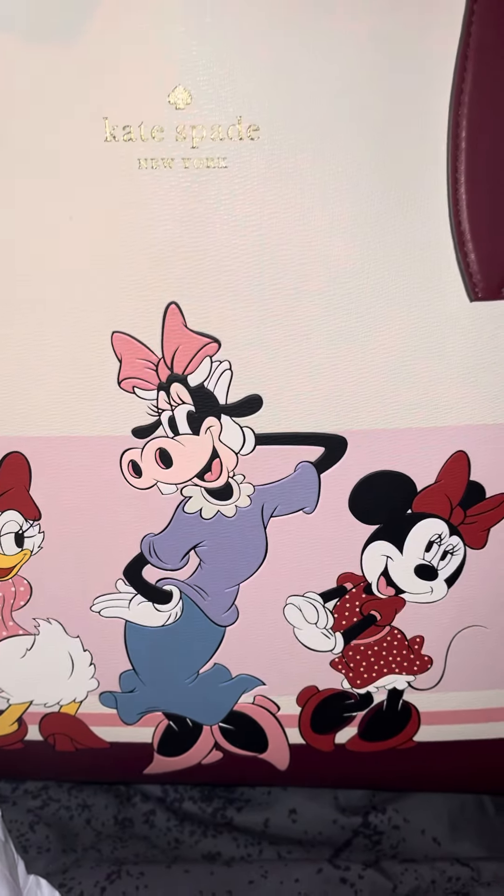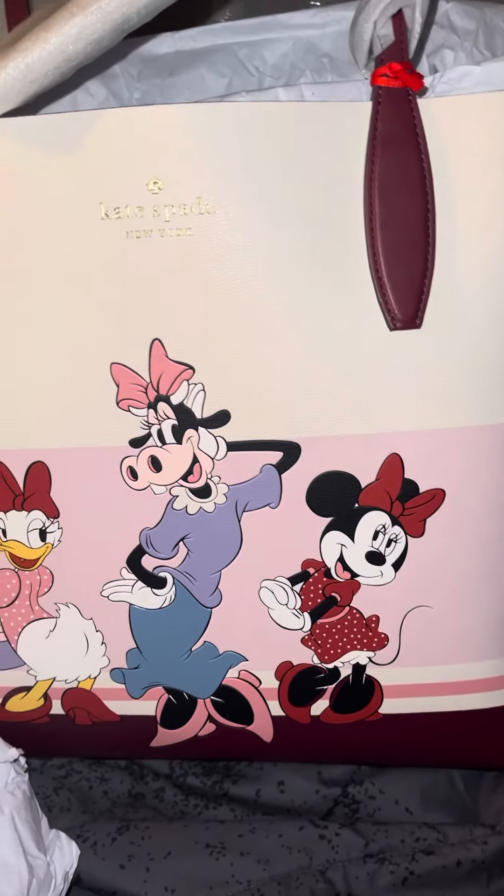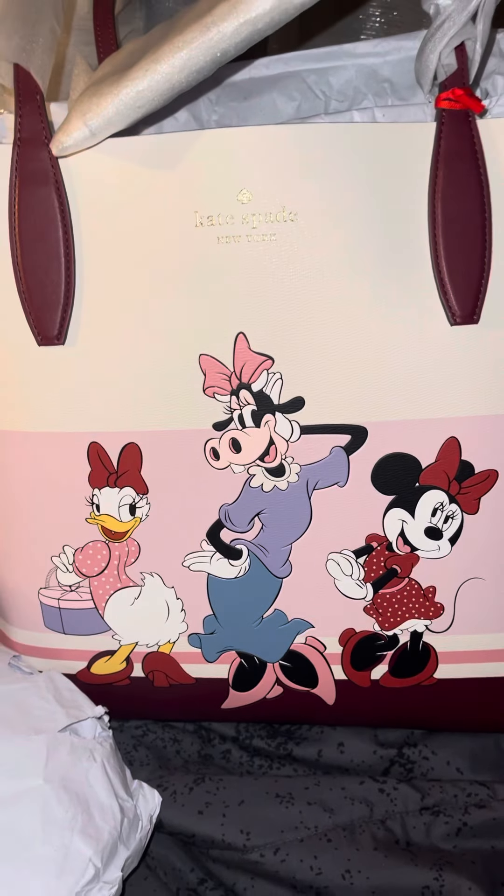And they have a wallet, and I just purchased the wallet. So when it comes in, I'll do a review on that.